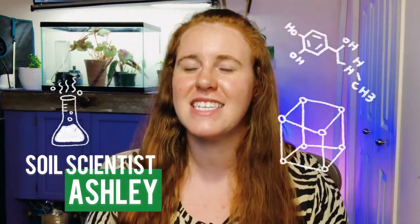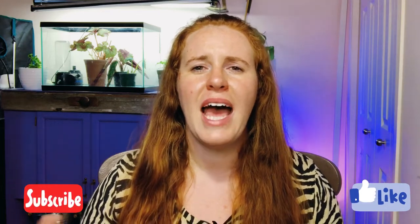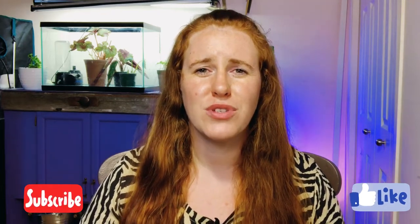Hello fellow scientists, how are you doing today? If you're new around here, my name is Ashley and I'm a soil scientist with a plant science minor. On this channel I like to take that science and apply it to all things plants. If that sounds good, be sure to hit that subscribe button, give this video a thumbs up, and let me know where in the world you're from and your top wish list plant.